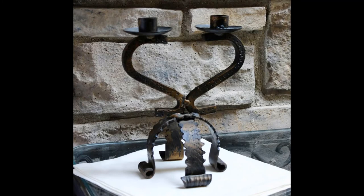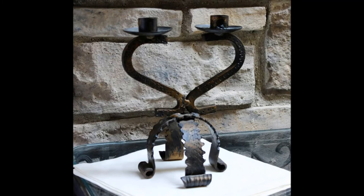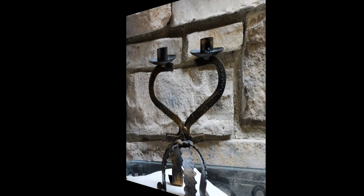My next Brutalist piece is this really nice double candlestick holder. I love the lines on it. I love that it kind of makes a heart at the top. It will hold two candlesticks and it's really got a nice, interesting base on it. Very fun, very sculptural, and a great piece for someone who is into minimalism or mid-century modern — that chunky Brutalist statement piece.